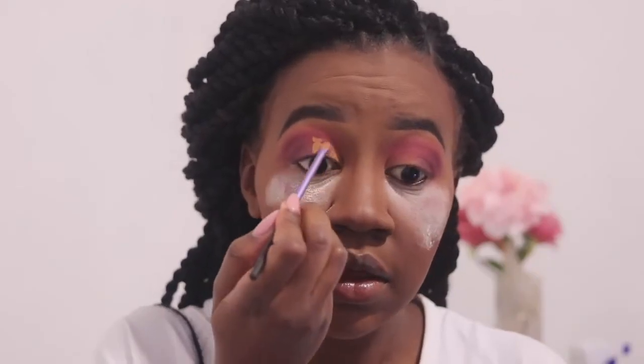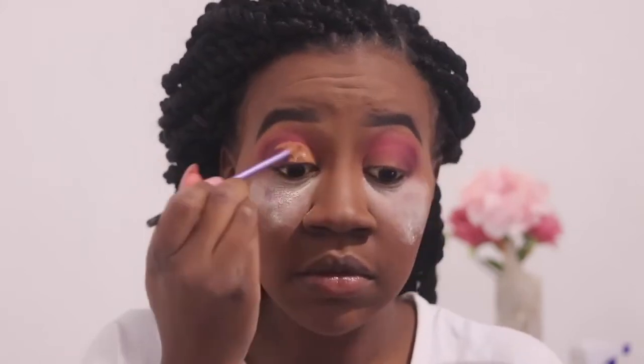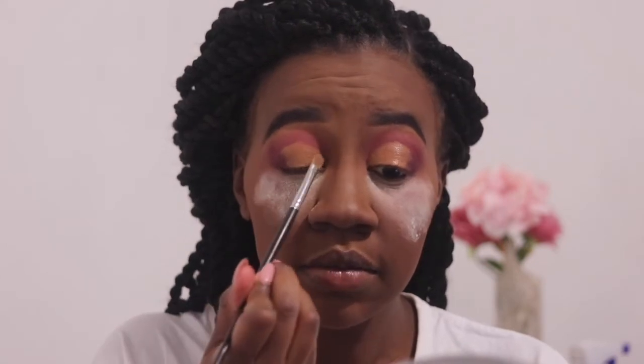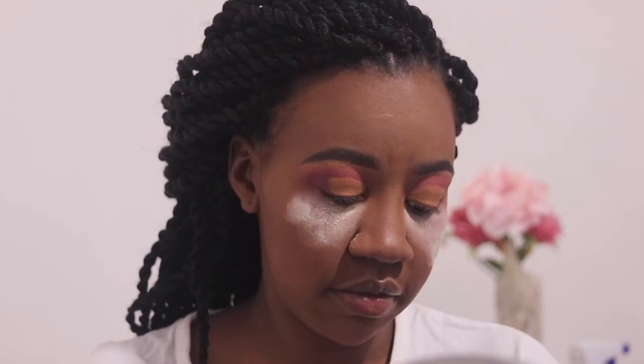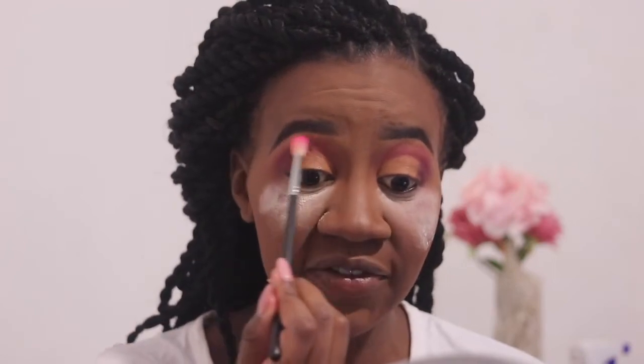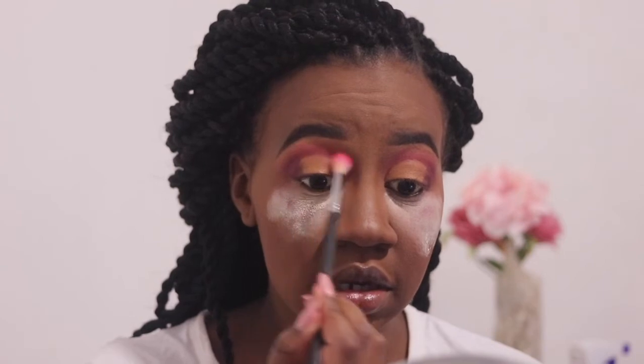I feel like I'm going to cut my crease. Then I'm going to set that with a clean flat brush and my Laura Mercier powder. Now we've got that clean lid. I'm going to go back into the shade Bahamas with an even smaller crease brush — the Morphe M514 — and just diffuse that top line in the crease.